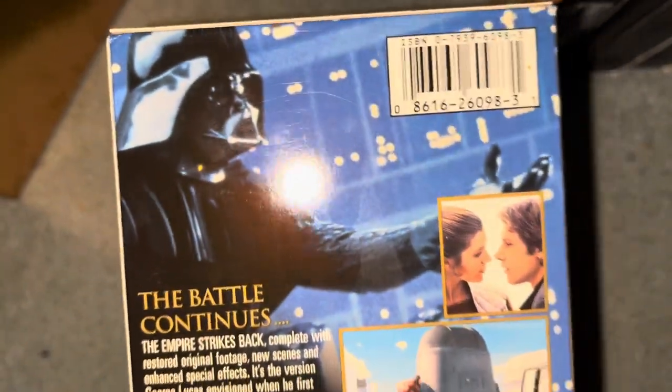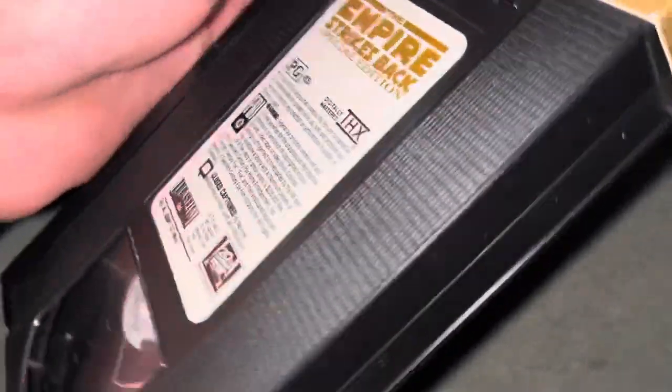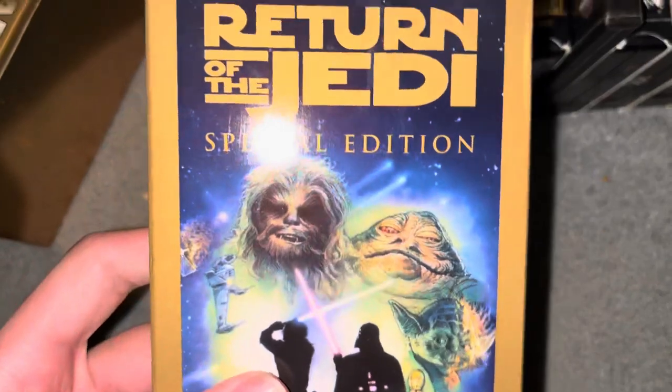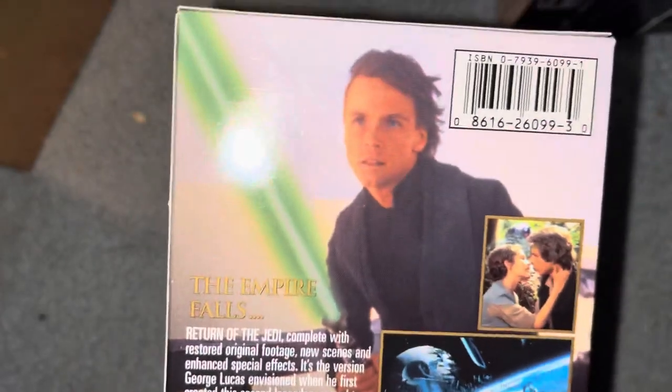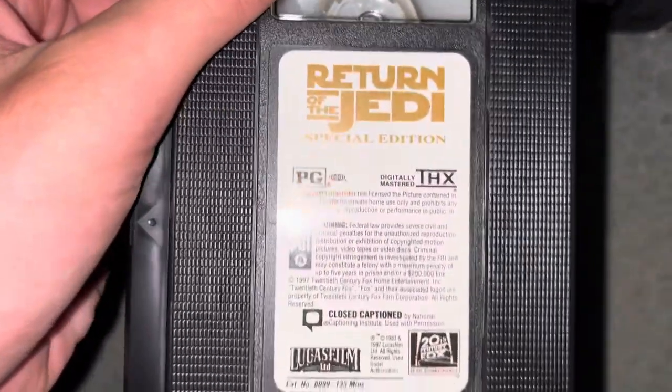And then here is The Empire Strikes Back. The original Star Wars film, or A New Hope, is from 1977. This one's from 1980. Of course, these are all re-releases from 1997 — sorry about that, don't know what I was thinking. And finally we have Return of the Jedi from 1983, or Episode 6. Empire Strikes Back is Episode 5, and A New Hope, the first one, is Episode 4.